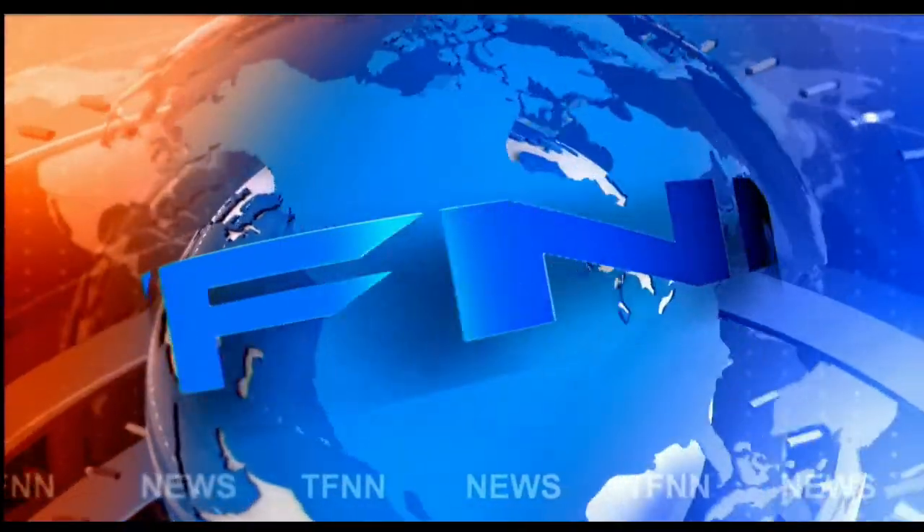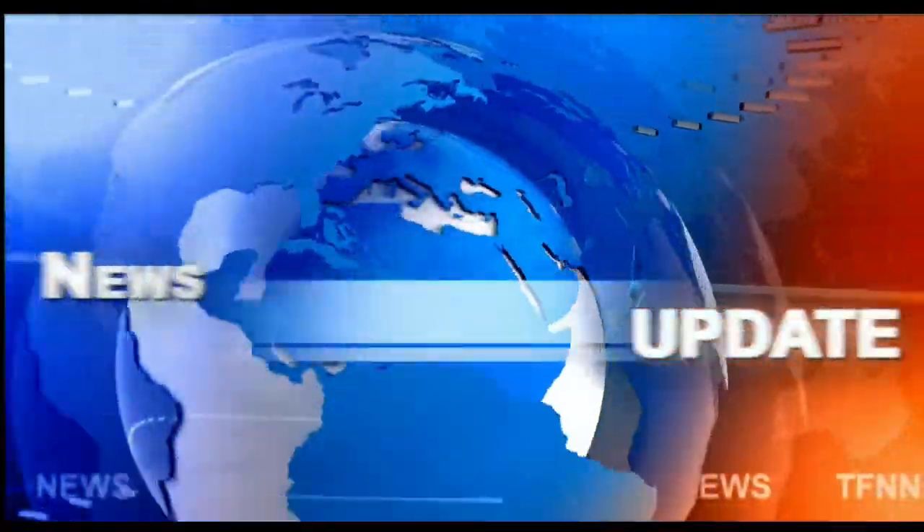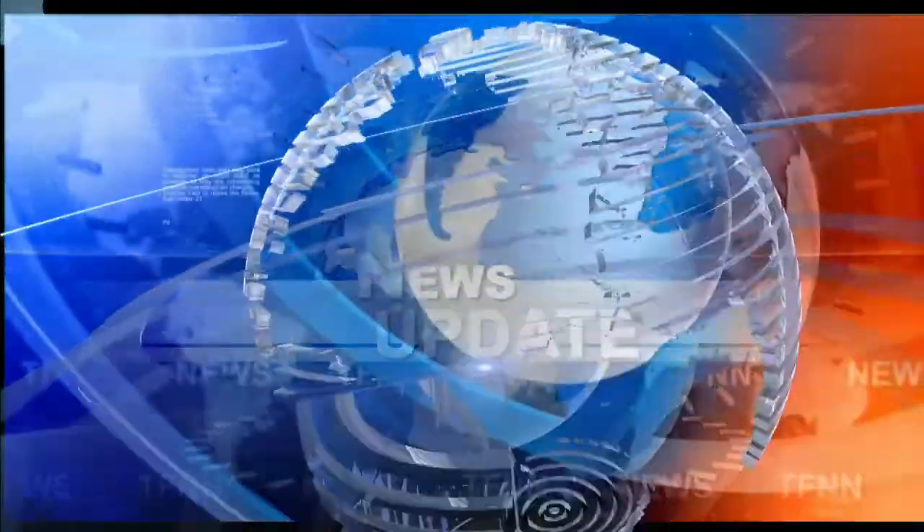T.F.N.N. Headline News Update. Hi everyone, Basil Chapman for this Tiger Financial News Network 10 a.m. market update on this 22nd day of February.